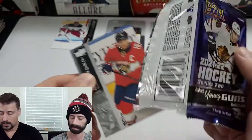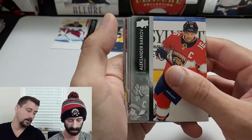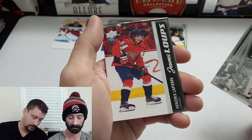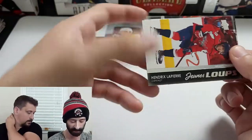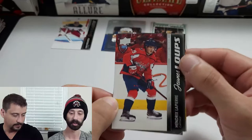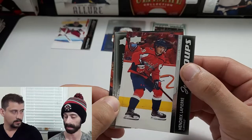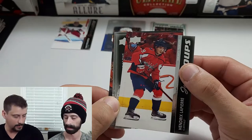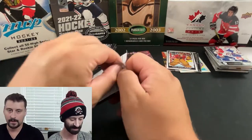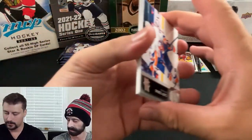Fleury resigned — two years with the Minnesota Wild. A little bit of color in this pack... a French Print Young Gun of Hendrix Lapierre! French guy, French print — and that also does not count towards the Young Guns total. So we could actually have a seven or eight Young Gun box. The Canvas doesn't count either. Oh boy, this is gonna be great — I'm feeling good about this box now.